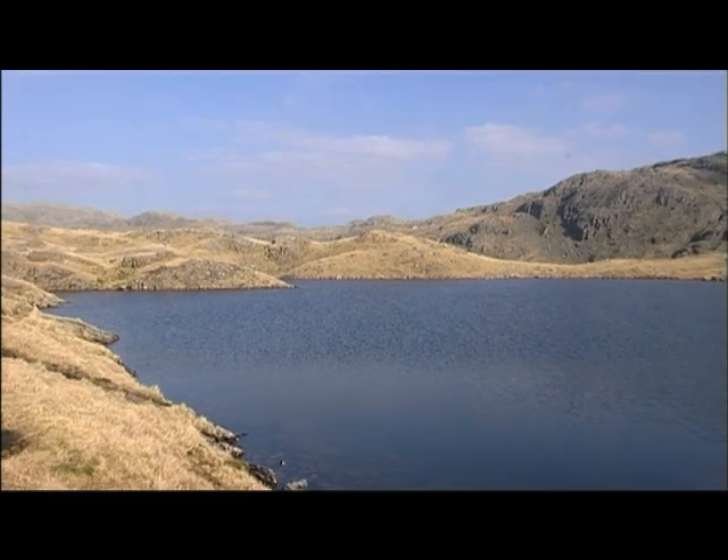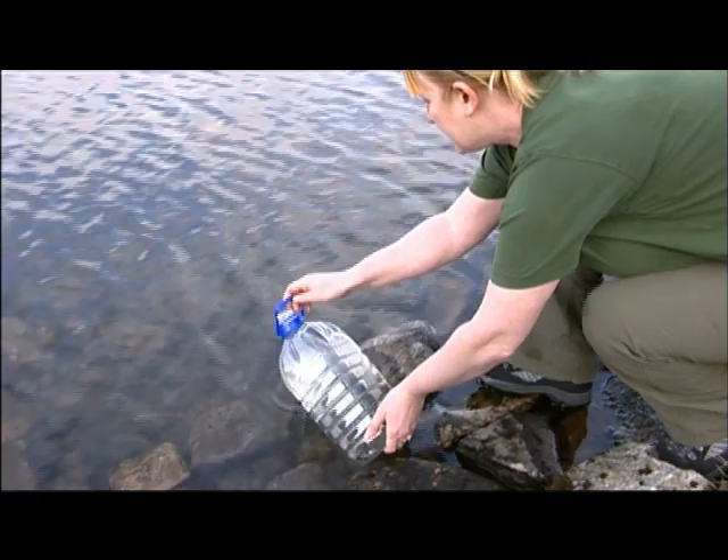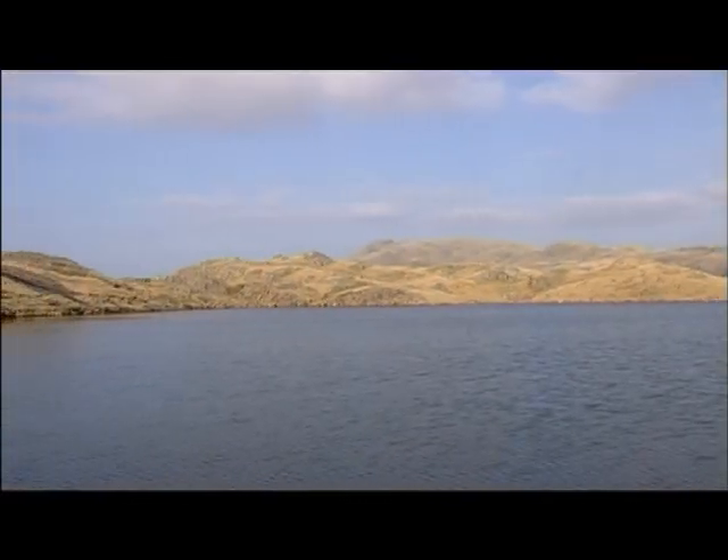We've got the Vendace at the edge of the tarn here so that we can make sure that the temperature in the bottle with the fish in it is roughly the same as the tarn, so that there's no shock when we release them into the tarn. So we'll just release them into the tarn now and hopefully this will ensure the future for Vendace.